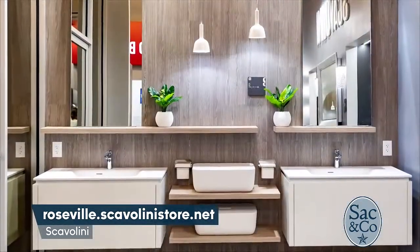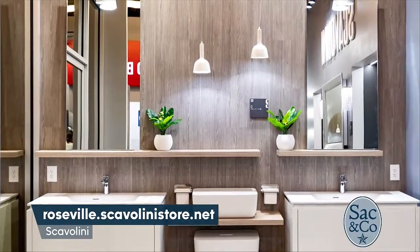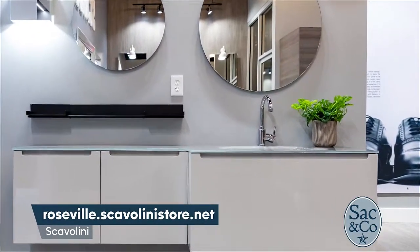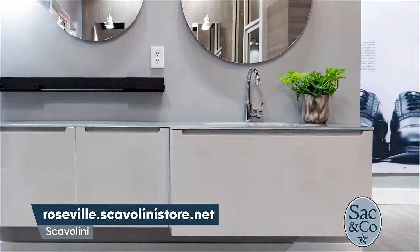You have the showroom in Roseville, so people can go see this firsthand, touch everything, see it in person. But if they want to get a jump start on the design, they can also go online. Where do they go? It's roseville.scavolinistore.net. Make sure everyone checks it out. You can customize, which is very important because not every home has the same specs and same shape. To be able to put something in that you know is going to fit your space is very important. We custom-tailor to everybody's needs individually.